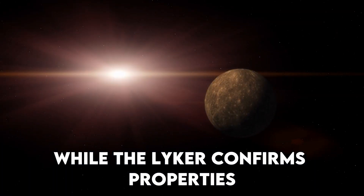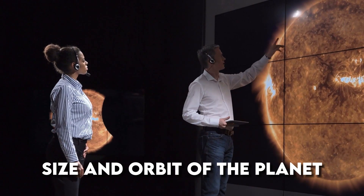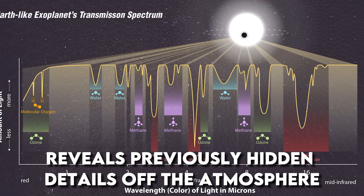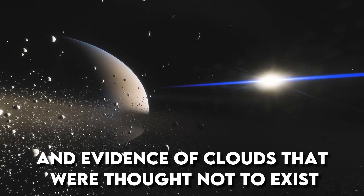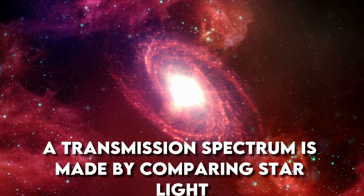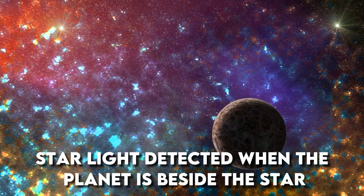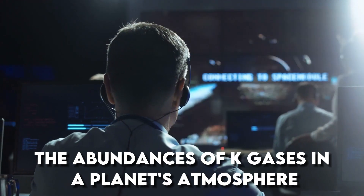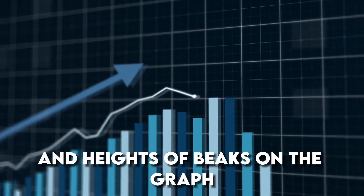While the light curve confirms properties of the planet already determined from other observations — the existence, size, and orbit of the planet — the transmission spectrum reveals previously hidden details of the atmosphere: the unambiguous signature of water, indications of haze, and evidence of clouds that were thought not to exist based on prior observations. A transmission spectrum is made by comparing starlight filtered through a planet's atmosphere as it moves across the star to the unfiltered starlight detected when the planet is beside the star. Researchers detect and measure the abundances of key gases based on the absorption pattern — the locations and heights of peaks on the graph.